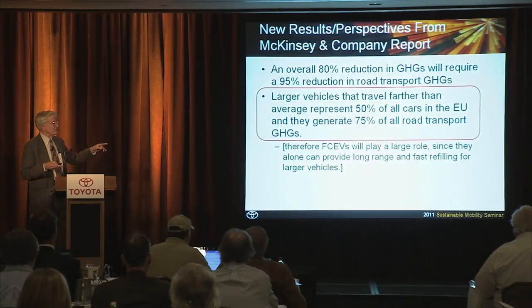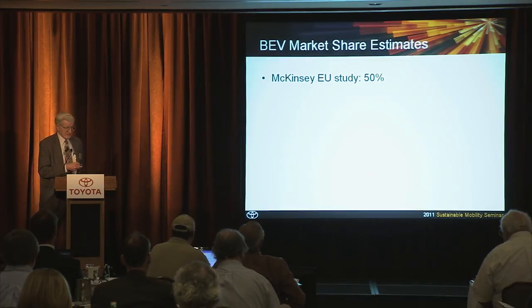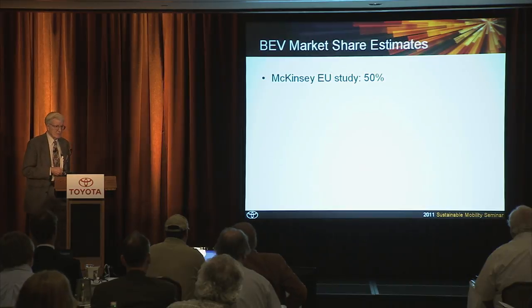One of the speakers this morning noted that the United States is committed to an 80% reduction in greenhouse gas emissions — I'm not sure where that commitment came from, but it certainly is not pervasive in Washington, D.C. But in Europe, they're very serious about getting to 80% reductions. In terms of battery market share, going by the EU McKinsey study, the maximum would be 50%.